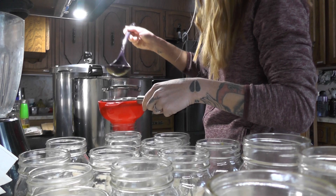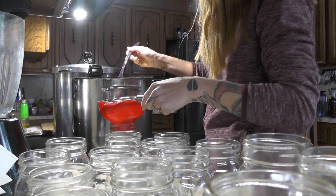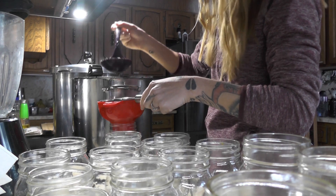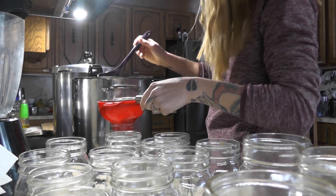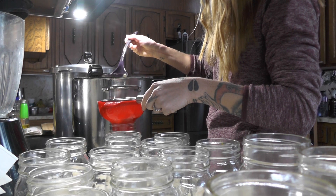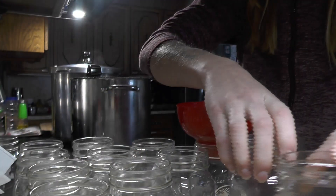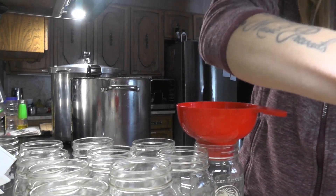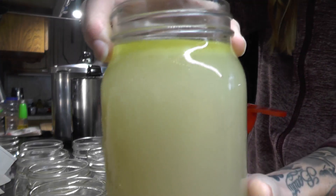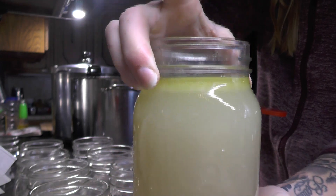For a bit I used a ladle to put my chicken broth into my jars, and then I remembered I had a wet measuring cup and switched to that — because why wouldn't I? Don't forget your one-inch headspace.